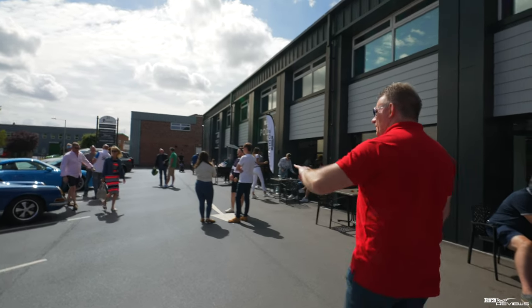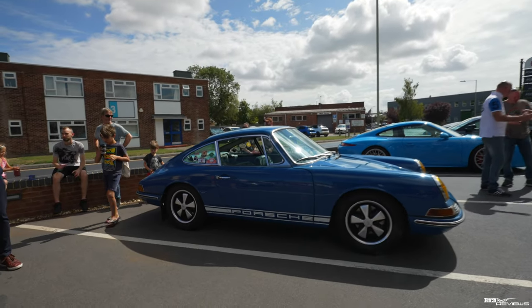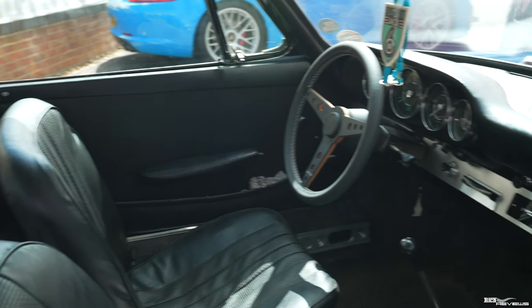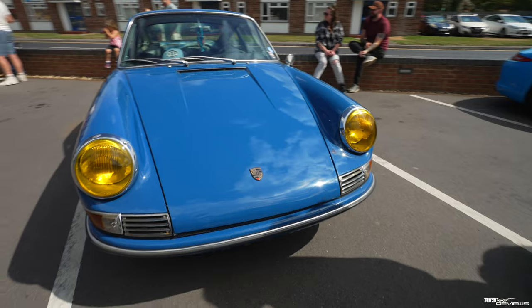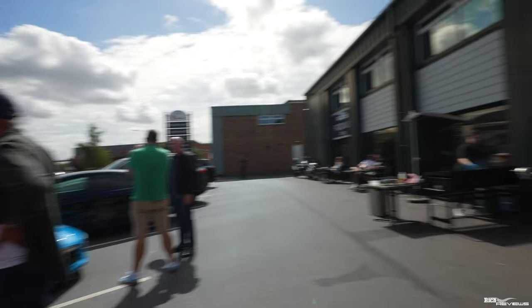Looks like we've got some 912s up here as well — there's a lovely blue 912 here. It's obviously been in Europe because it's got the continental colours on the lights. Actually it is a continental car — I just noticed it's a left-hand drive. It's got some cool stickers on the back as well — Monte Carlo Rally, etc. You can see the volume of people out here today — great turnout.